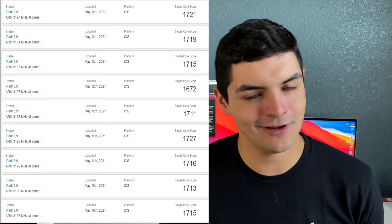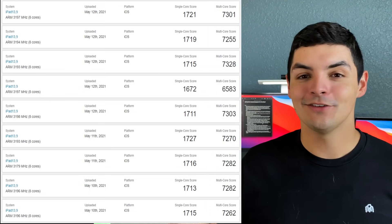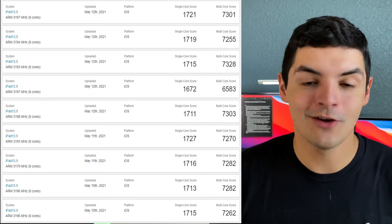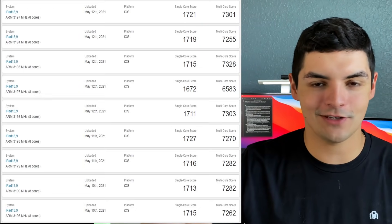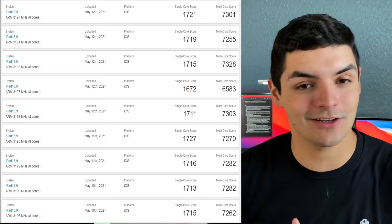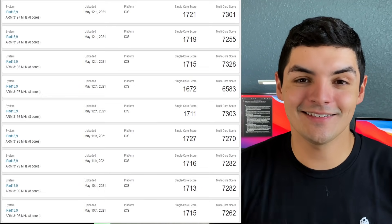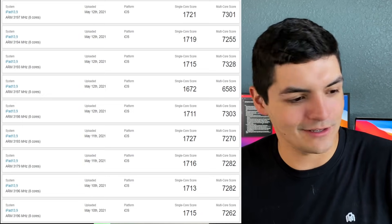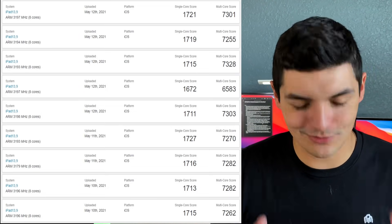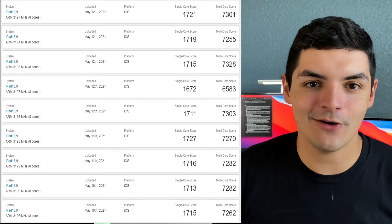Now let's look at the multi-core scores for the M1 iPad Pros — you're looking at 7,200, 7,300, 7,400. Around 7,300 in multi-core, right on par with the M1 MacBook Pro, MacBook Air, Mac Mini, and probably on par with the new M1 iMac as well. And if you compare this multi-core score to the Intel i9 16-inch MacBook Pro, this iPad Pro is 30% faster from a chipset perspective — and that computer costs three to four thousand dollars. This is a tablet. It's 5.6 millimeters thick and you have all that power in that tiny chipset.